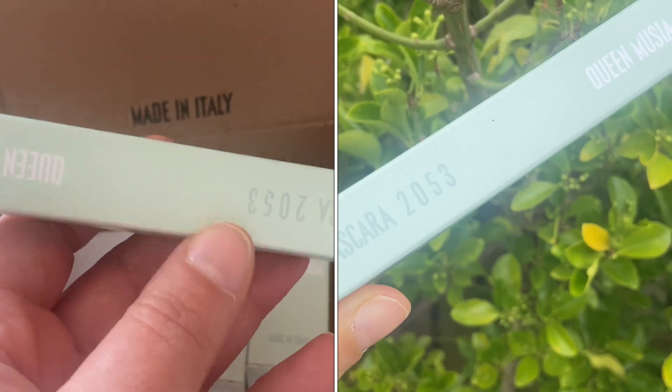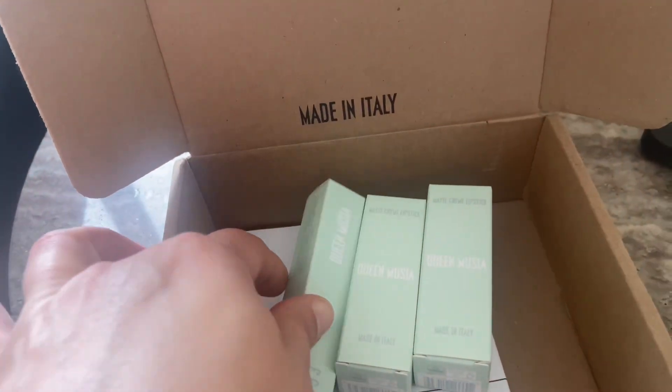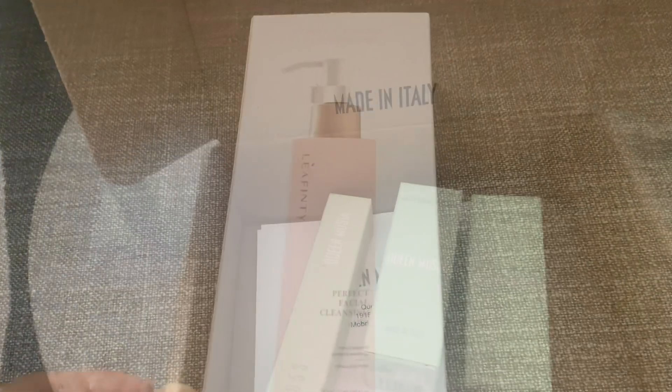Love the pistachio green mint color — very summery, very beautiful. And I'm going to do an unboxing of those products and show you what they look like.